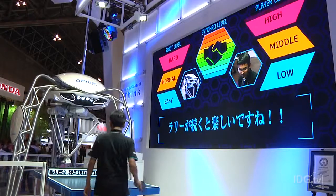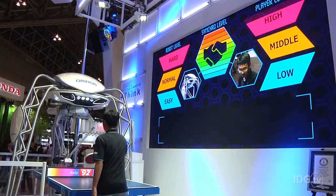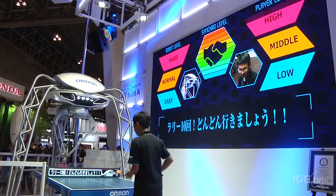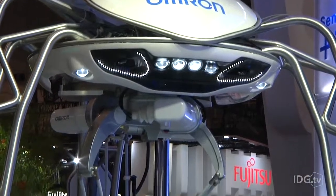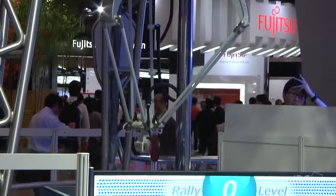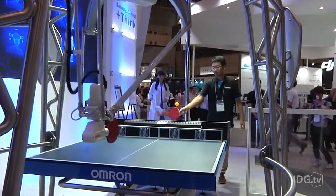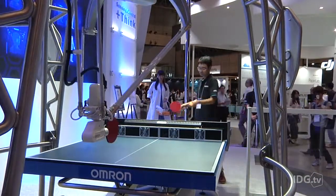In the new version, the robot attempts to rank a human player according to their perceived skill as a beginner, intermediate player, or advanced. It does this with cameras, looking at the speed of the served ball, its trajectory, rotation, and the body motion of the player. According to Omron, it can rank a player within 90% accuracy.